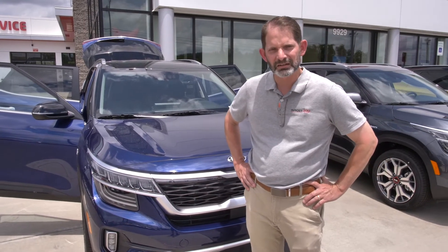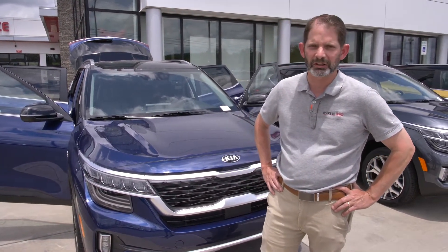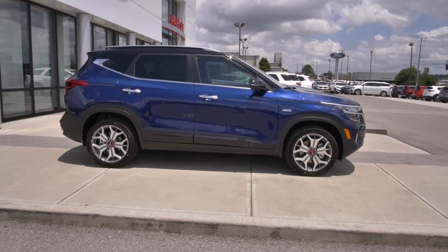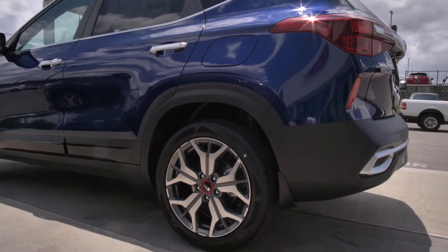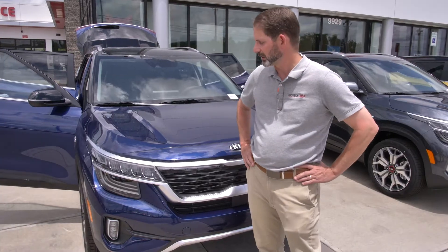Hey y'all, this is Jeremy at Parkside Kia. Thank you so much for checking out our video. This is the 2021 Seltos. We're really excited about this car. For years we've had the Soul and we've had the Sportage, and this is a blend in the middle of those two cars — in a great segment that has the best all-wheel drive value in America.